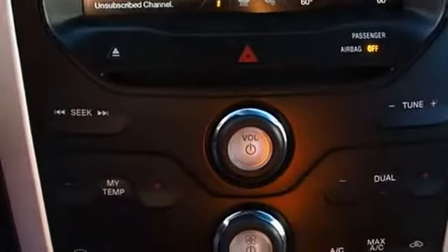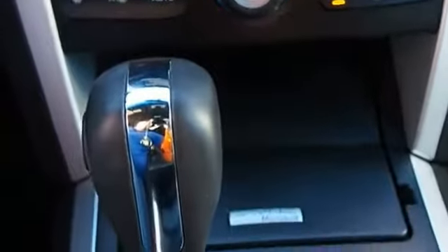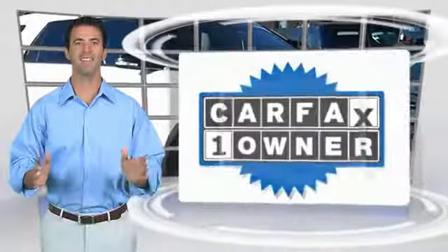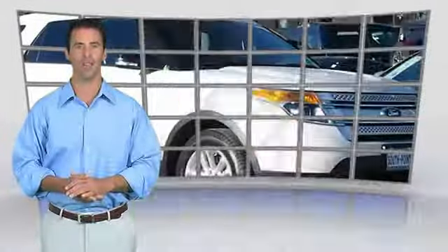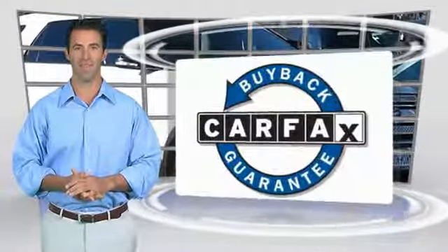Powers come take a test drive today. This is a one-owner vehicle with the Carfax Vehicle History Report. Be sure to find a complimentary copy of this report online or contact the dealership. This vehicle qualifies for the Carfax Buy Back Guarantee.